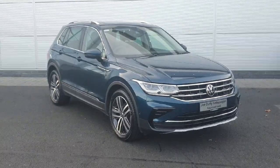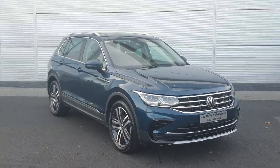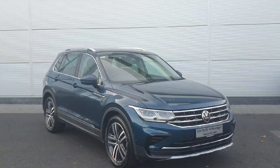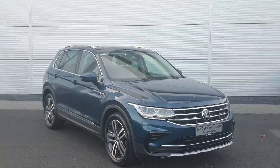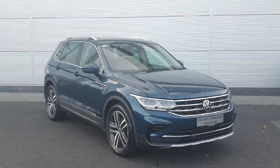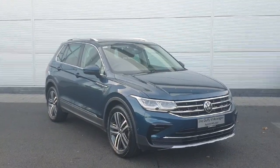Welcome back to Joe Duffy. Today we have a 2021 Volkswagen Tiguan Elegance. It has a 2.0L TDI engine producing 150hp, a 7-speed automatic gearbox, and includes 2 years of warranty and a 3 years service plan. The car is packed inside and out with features, so let's have a look around.